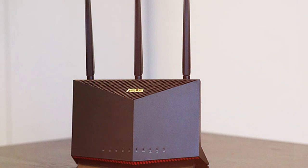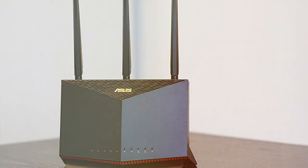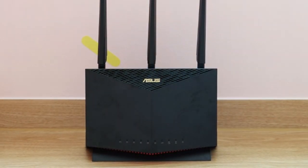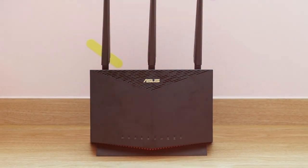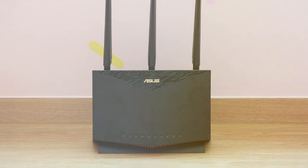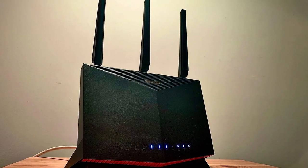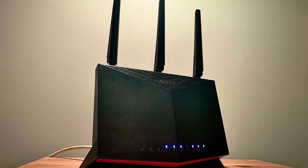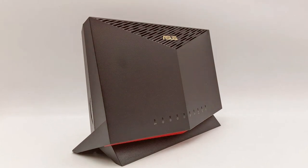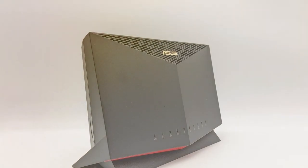Whether you're gaming, streaming, or working from home, this router has you covered. It features a 2.5 Gbps WAN port for lightning-fast internet connections and four gigabit LAN ports for wired devices. The ASUS AiMesh technology allows you to create a seamless whole-home Wi-Fi network by connecting multiple ASUS routers. The RT-AX86U also excels in gaming performance with features like adaptive QoS, optimized gaming ports, and mobile game mode. Say goodbye to lag and enjoy a competitive edge in online gaming.